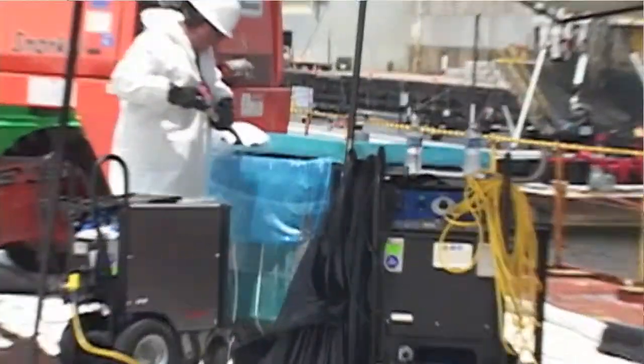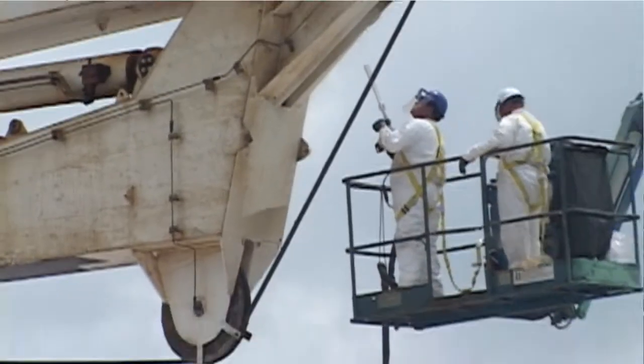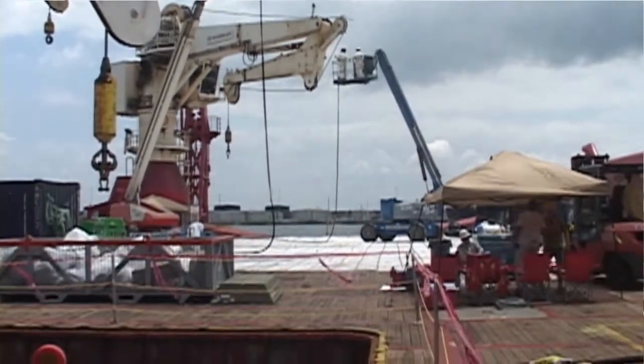This is the largest dry ice blasting project since dry ice has been around in the past 20 years. It's been very well received by the owners of the vessels, by the coast guard, by BP, and by the EPA.